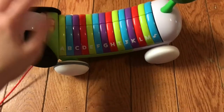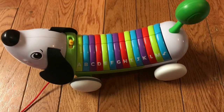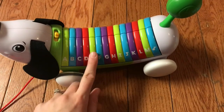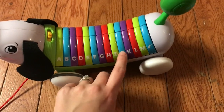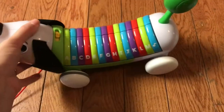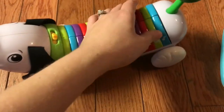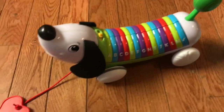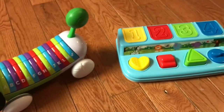You can turn him on and he plays letters - D, E, F, G... He has all the letters of the alphabet on him, and here's the music he can do: A, B, C, D, E, F, G...